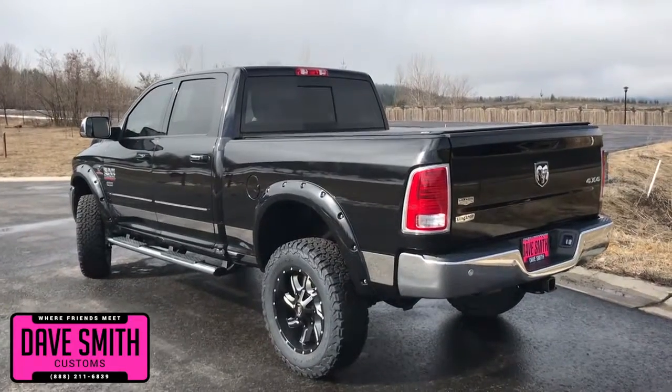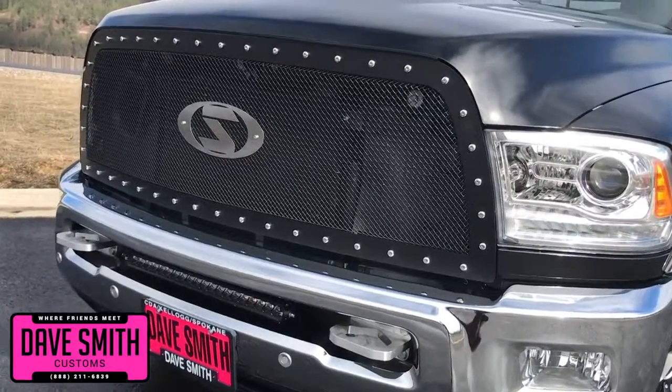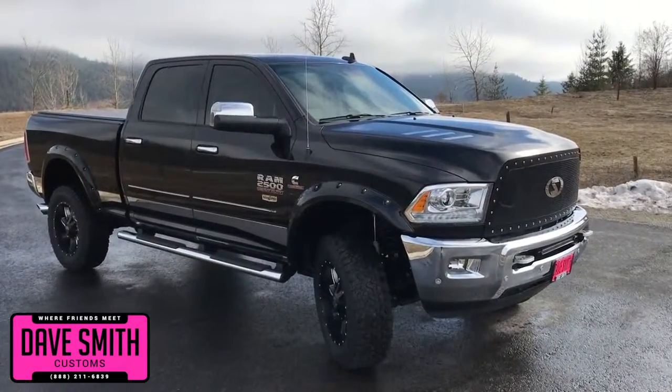First off, in no particular order: custom wheels and tires, rocker panels, sidesteps, tow hooks, a T-Rex grille, hood louvers, turbo liner, an exhaust tip, and pocket flares, just to name a few.